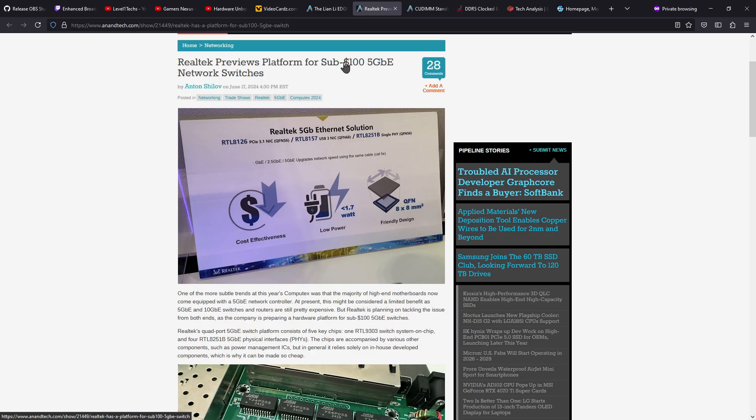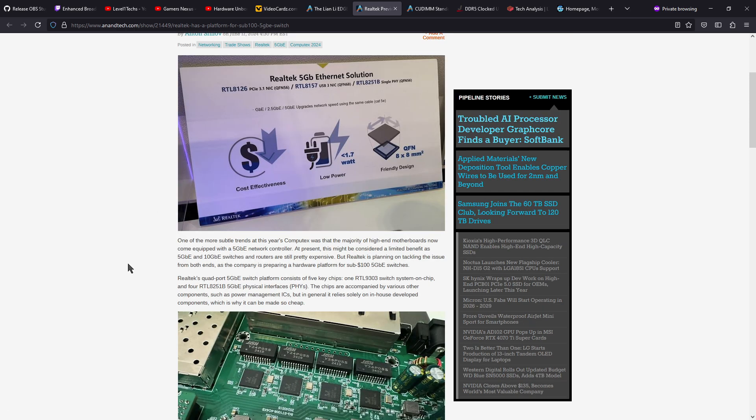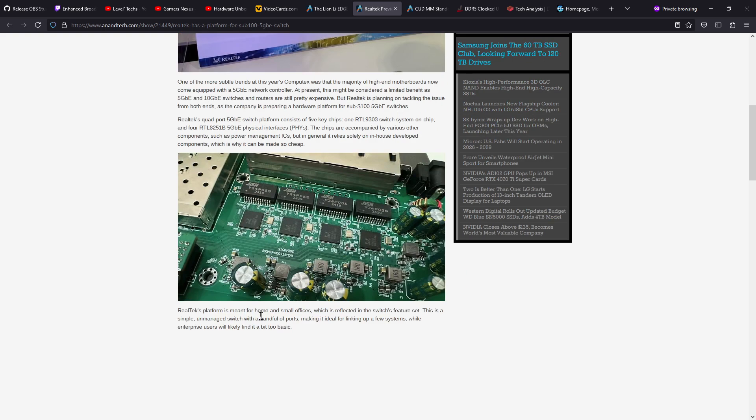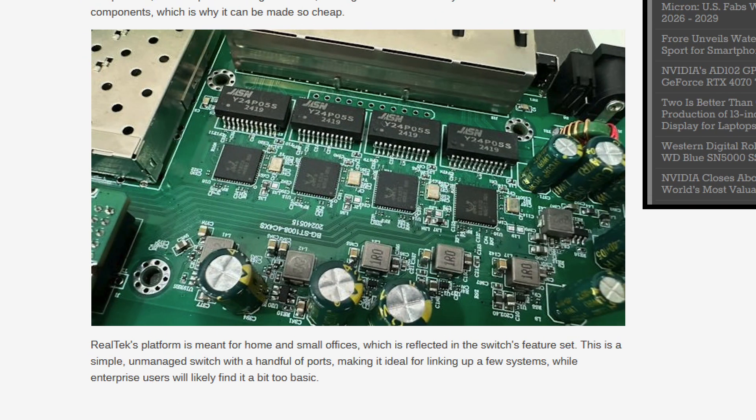RealTek previewed sub-$100 5-gigabit ethernet switches — a $20 per port calculation — assuming your cables are able to transmit at that ethernet level. It's potentially an option now, which is nice.